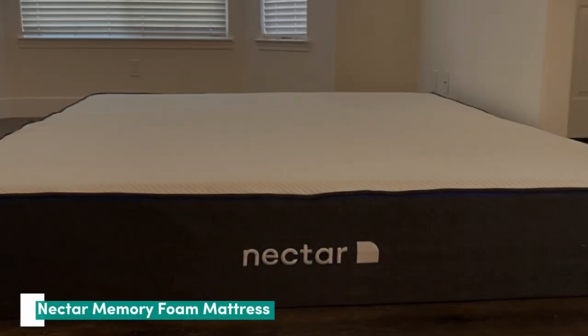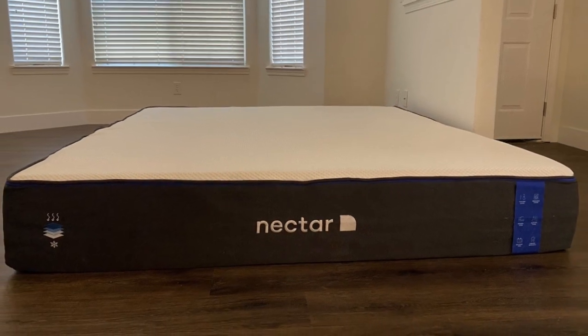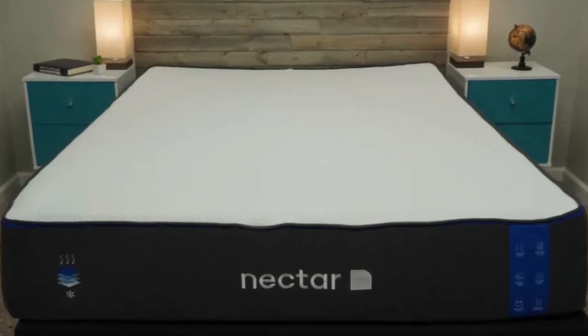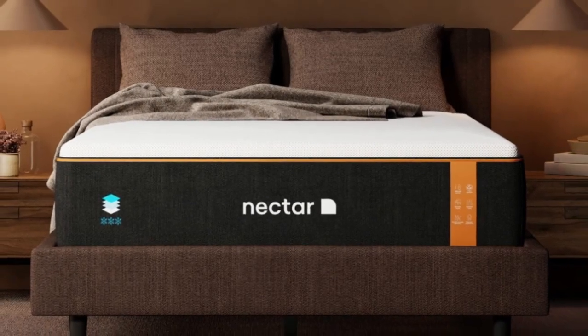Number 1: The Nectar is an all-foam mattress constructed with three memory foam layers. Compared to other all-foam models, the Nectar offers above-average edge support and great overall stability at an affordable price point.